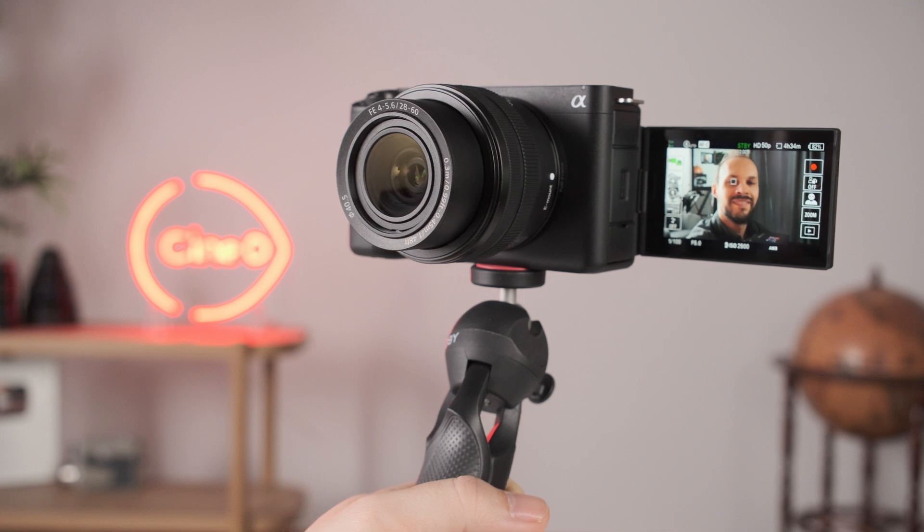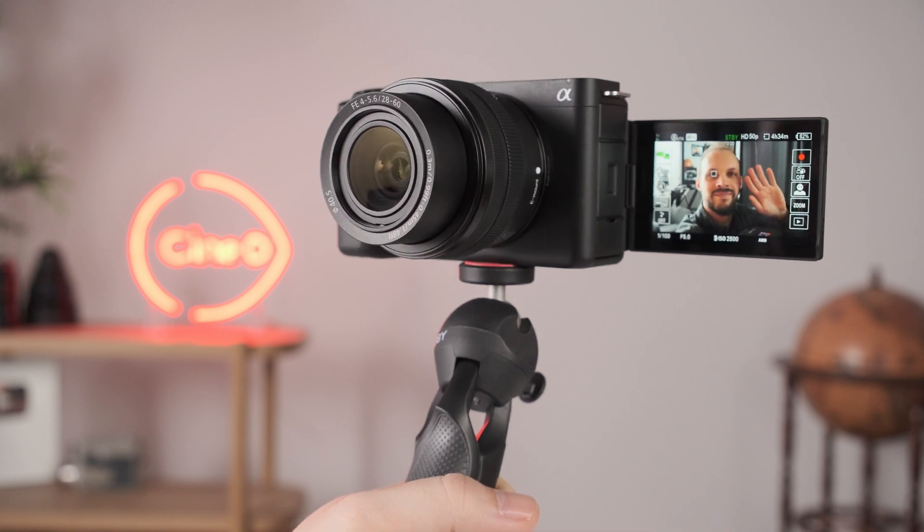I'm Johnny from CineD, and today I'm taking a close look at the newly announced Sony ZV-E1. I had the camera for a relatively short time, but nonetheless I'm confident I have a comprehensive view of what this camera offers and the key elements that make it a unique filming tool, especially for those who like to be and talk in front of the camera.